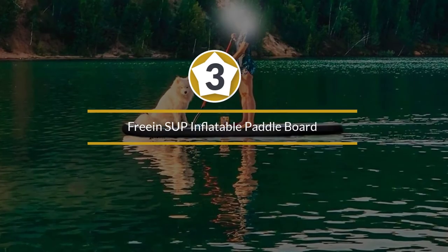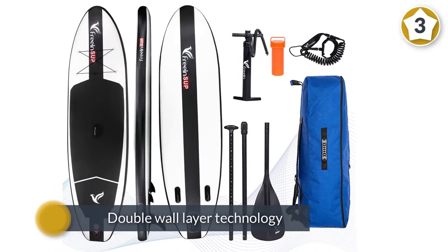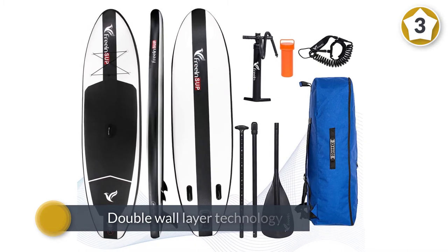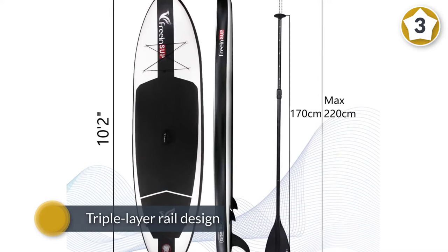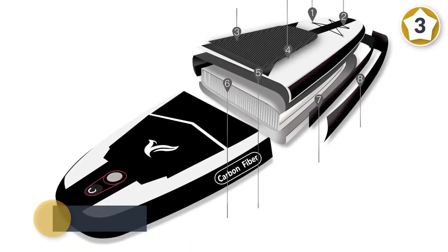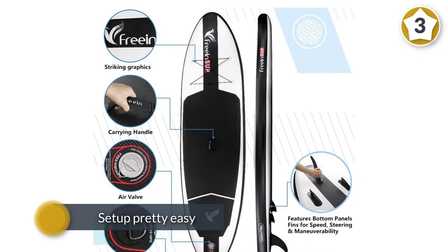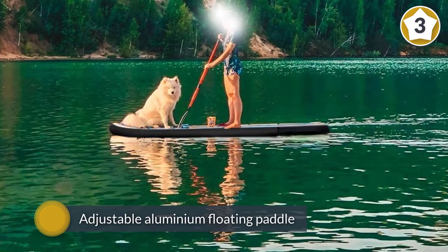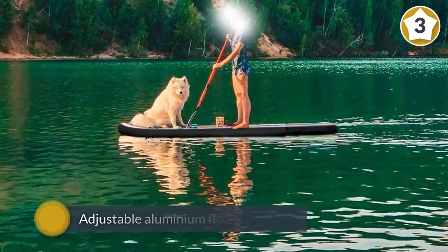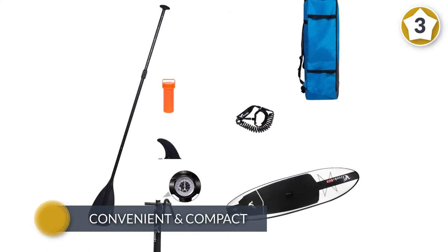Number three: the Free and SUP inflatable paddleboard. Built with infused double wall layer technology, this Free and SUP board stands out for its durability — you need not fret about inflating and deflating it again and again. Boasting a triple layer rail design for increased stiffness, this board almost felt like a hard non-inflatable SUP. Quick inflating — around 3 minutes to more than 25 PSI — makes transport and setup pretty easy. Paddleboarding on this all-rounder is a joy and quite satisfying given the price.